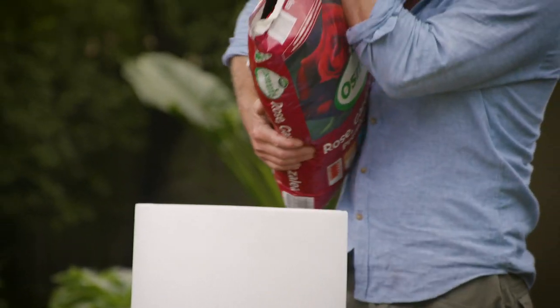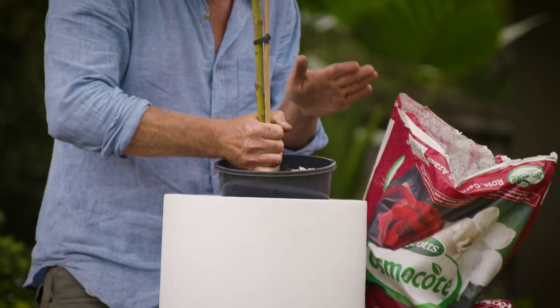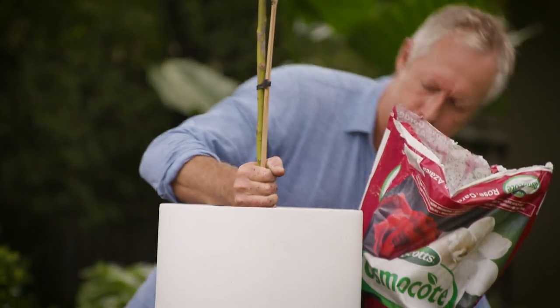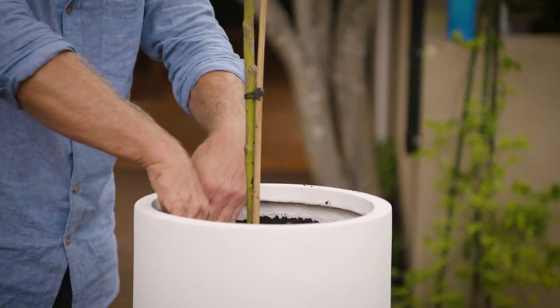It's got high levels of iron and magnesium to produce lush, deep green leaves and help eliminate yellowing and premature dropping of buds. The mix is at the same level as the top of the root ball and a little below the rim of the pot to allow for easy watering and some mulch.